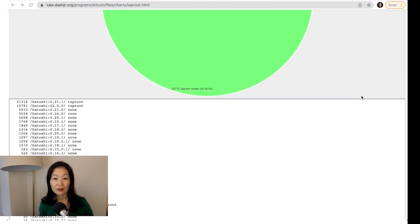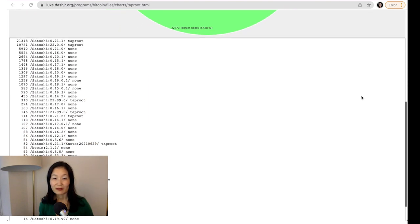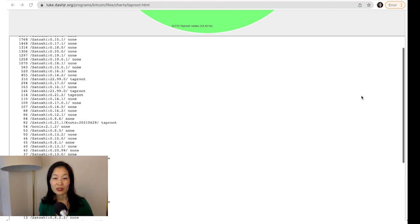Bitcoin's last upgrade, Segwit, was only used by roughly 50% of transactions two years after it passed. As of now, four years later, that proportion is 80%.